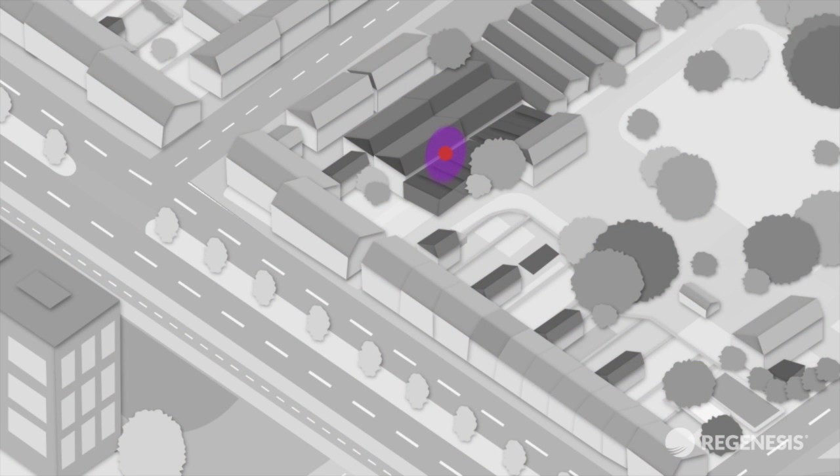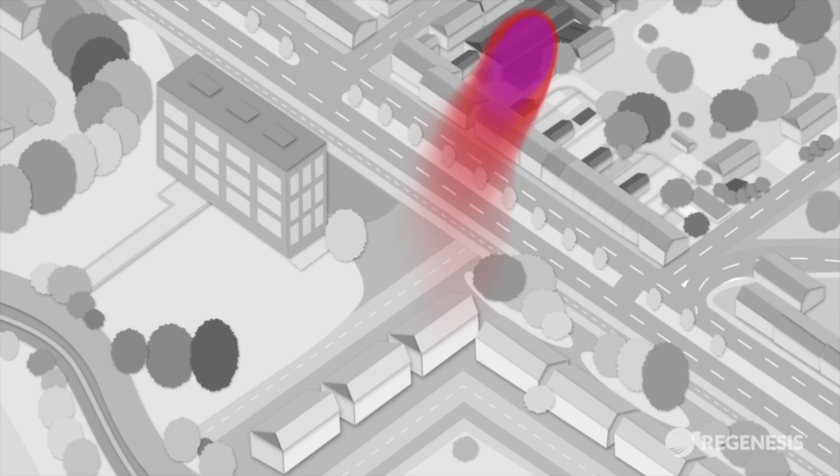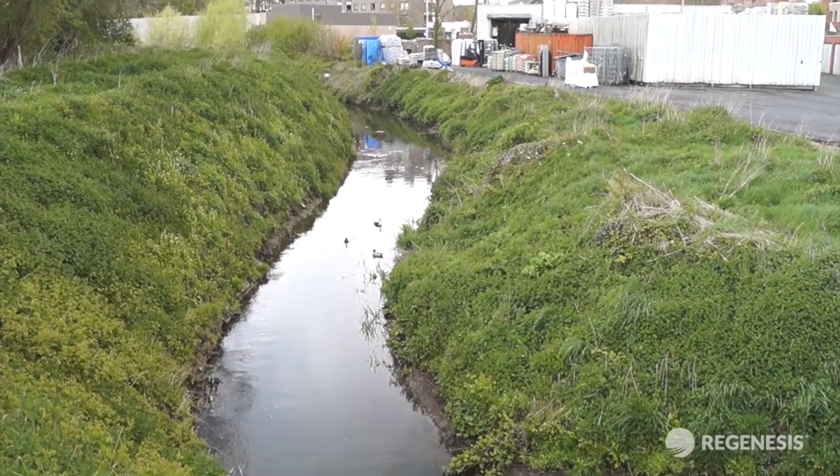Site investigation by ABO showed that a chlorinated solvent plume in the groundwater is migrating across the site boundary in the direction of a local stream. The contamination is deemed to pose an unacceptable risk to the environment, and OVAM, the government body responsible for the clean-up of public sites, is funding and overseeing this remediation project.